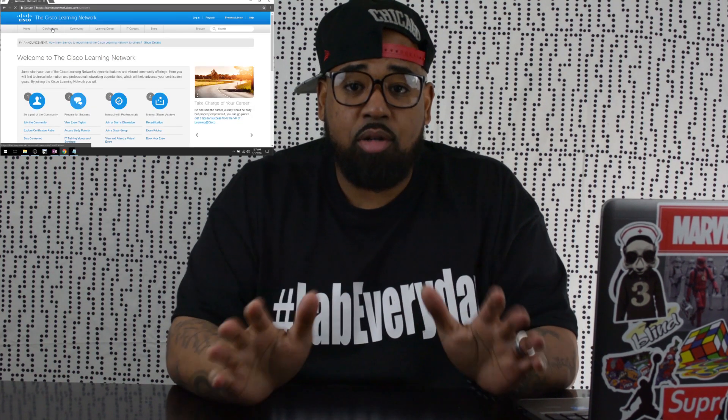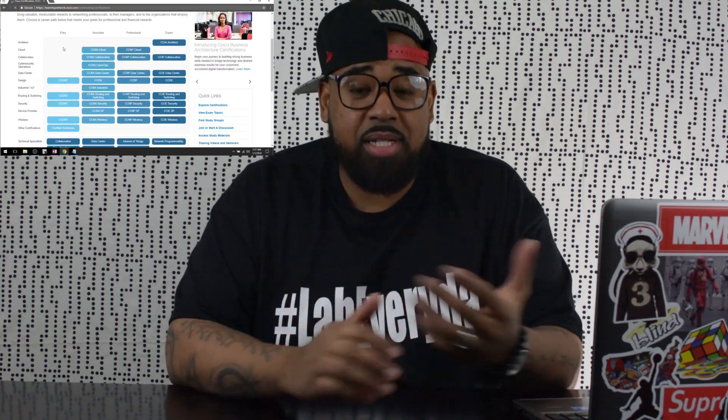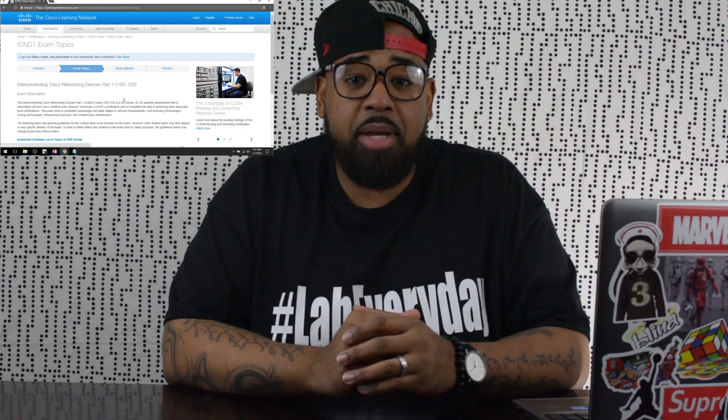One of the first things I suggest — and I'll have a link to everything mentioned in this video either here or in the description — is number one: head over to the Cisco Learning Network and print out the exam topics for the exam you are going to be focusing on, whether it be route/switch, security, wireless, CCNP, or CCIE level. I highly recommend doing this.